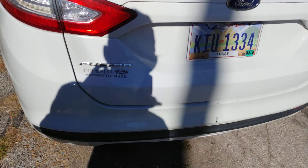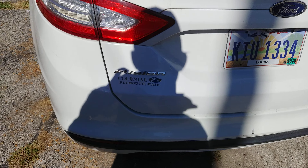Ford Fusion from colonial Plymouth, Massachusetts. This is the SE model EcoBoost. It is in Ohio today — I don't know how it came here. Maybe the guy who sells the car is a car dealer. This is the car.